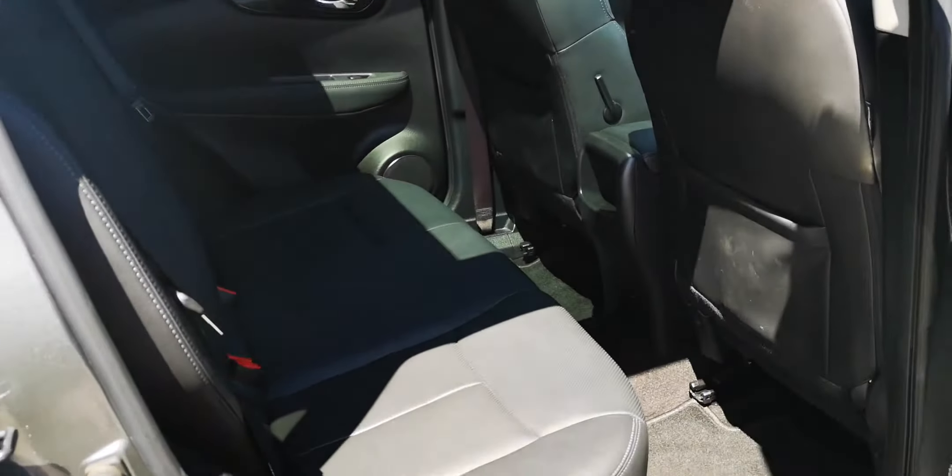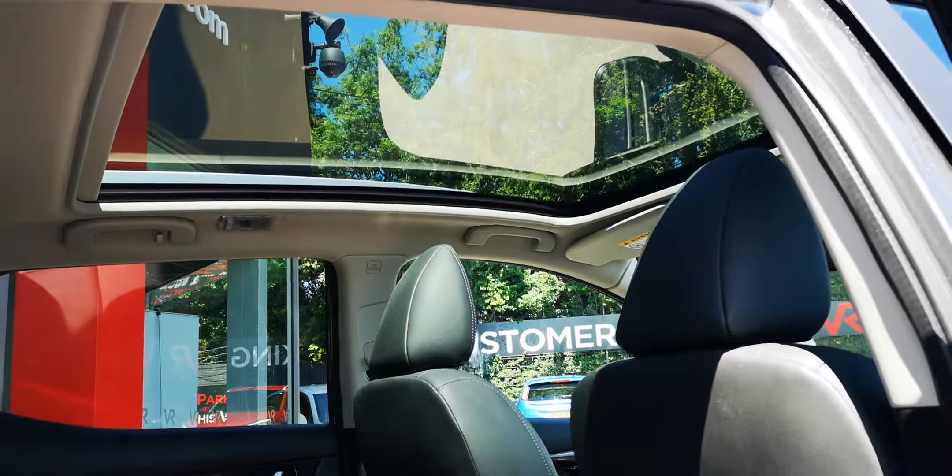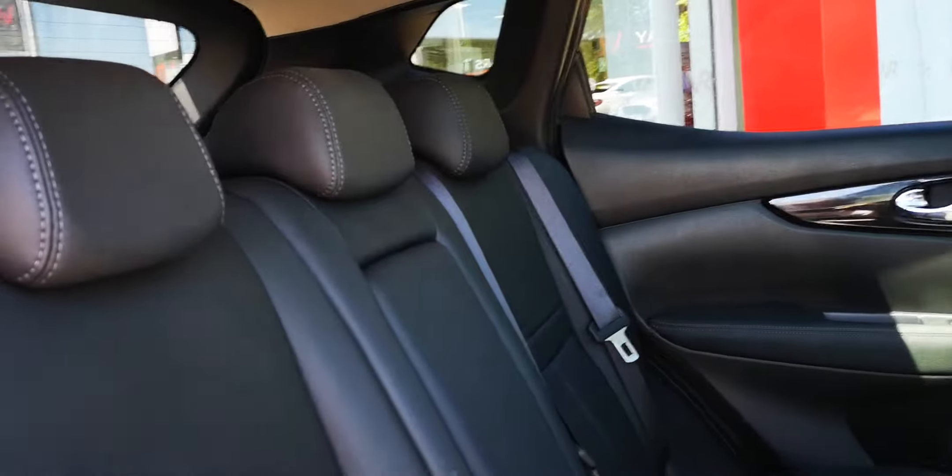Inside, there's full leather and a panoramic roof. There's also nice storage in the back of the seats.